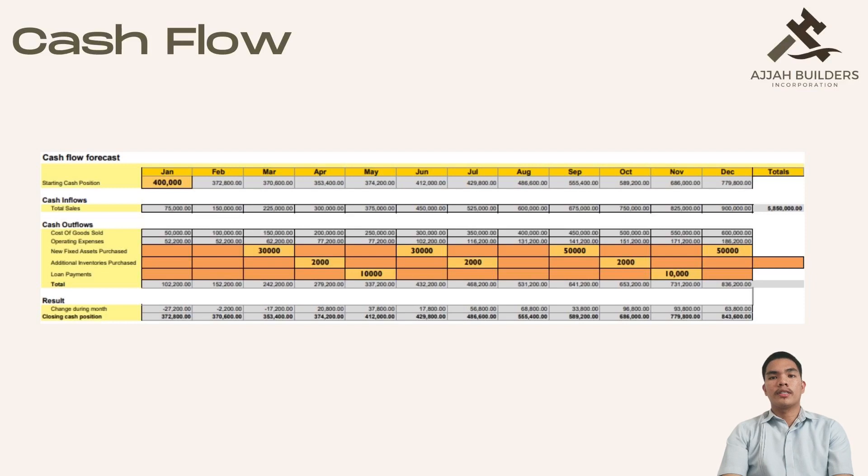Here is our cash flow forecast. The starting cash position in January is about P100,000 and it goes down in the month of February. We all know that not all businesses have a good start, but that doesn't necessarily mean that you will give up on your business. As American entrepreneur and motivational speaker Jim Rohn said, 'Focus on the solution, not on the problem.' That's what we did for us to get high sales every month.